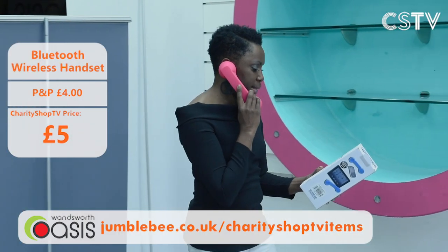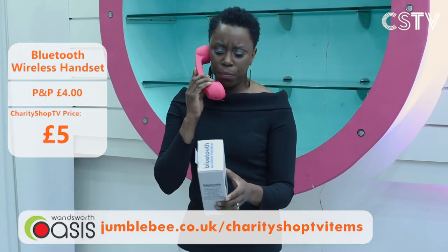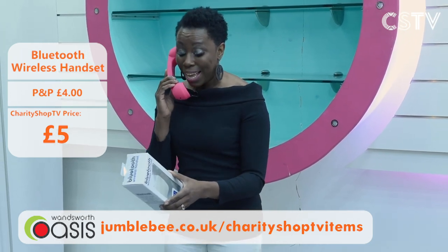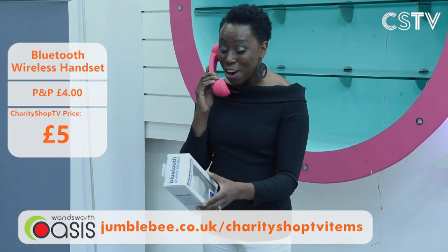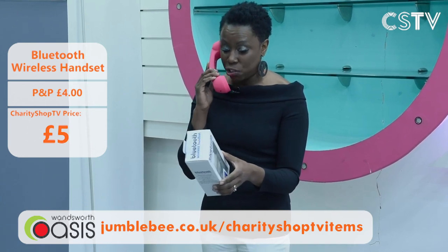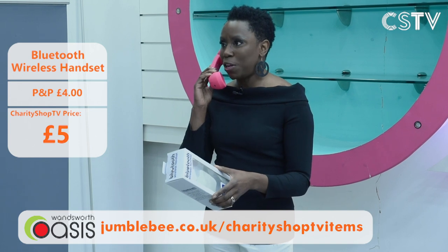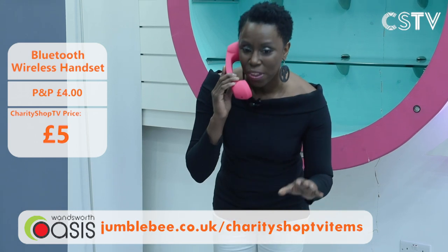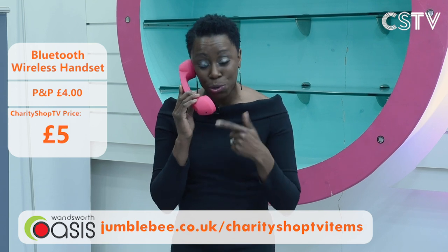A Bluetooth wireless headset — you can receive and make calls to your Bluetooth-enabled mobile phone, access phone functions, and it eliminates over 99% of absorbed phone radiation. It has a noise reduction system and up/down volume buttons. It's just £5. Go to the Jumblebee website — but remember there's only one, and Jason's been talking on it.